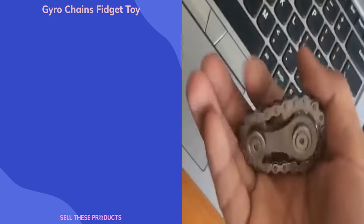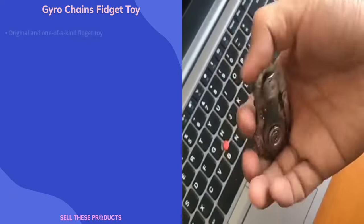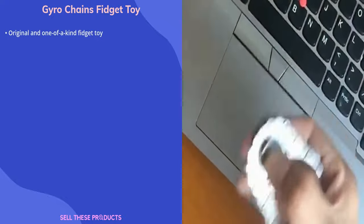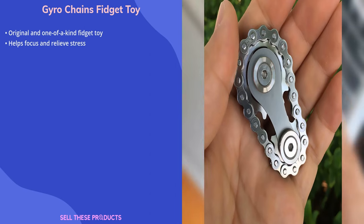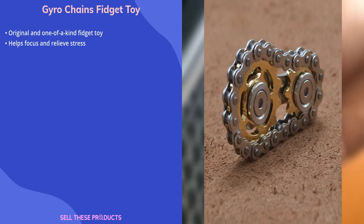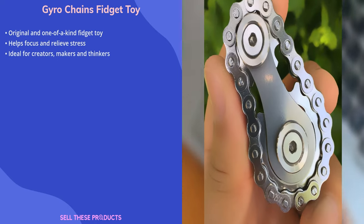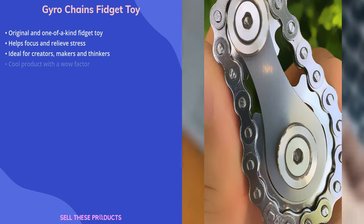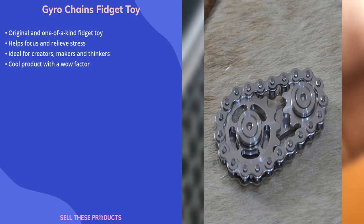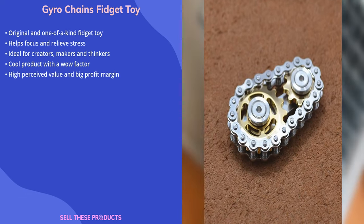Our next product is the Eurochain's Fidget Toy. This item is an original and one-of-a-kind fidget toy. These fidget toys are so effective because touching something with your hands helps you focus and relieve stress. These toys focus on tactile stimulation and provide a great way to burn off energy — ideal for creators, makers, and thinkers. This is a cool product with a wow factor that is perceived highly in value and offers a high profit margin.